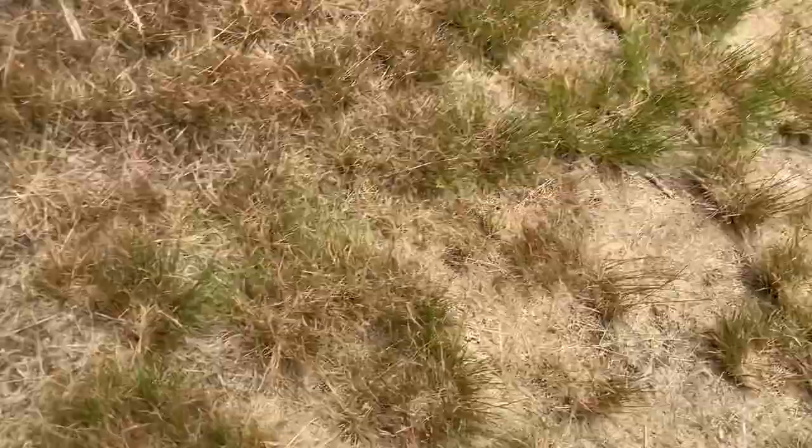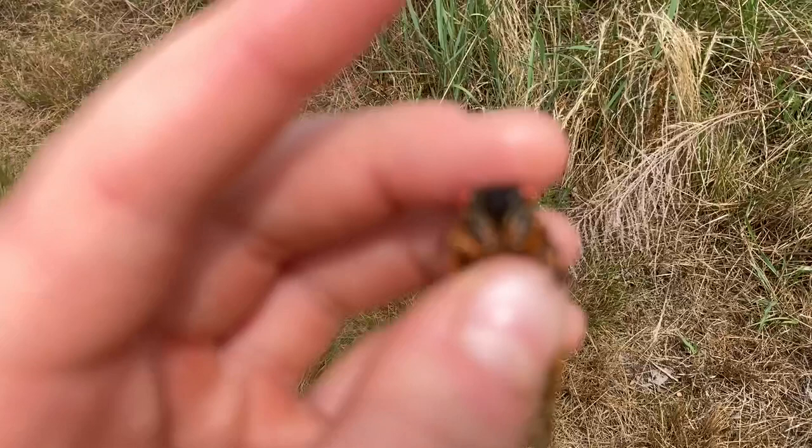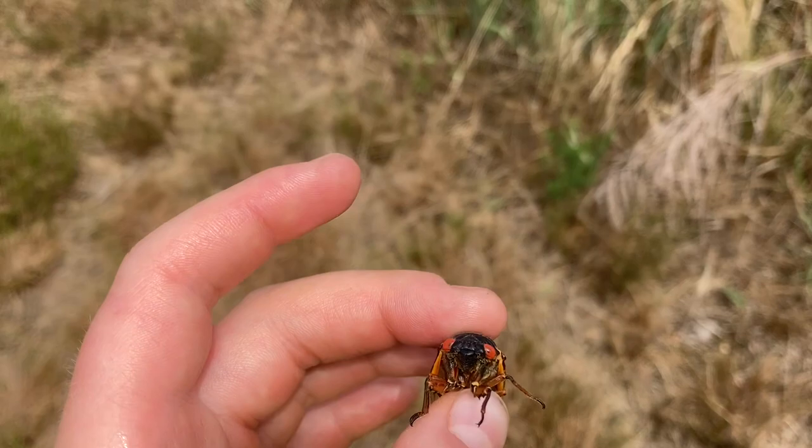Here's our cicada — he's kind of clinging on. Let's try and get a better angle. This is not hurting him in any way. As you can see, this is the periodical cicada, native to a good part of eastern North America. They are very interesting because they only come up once every 17 years.